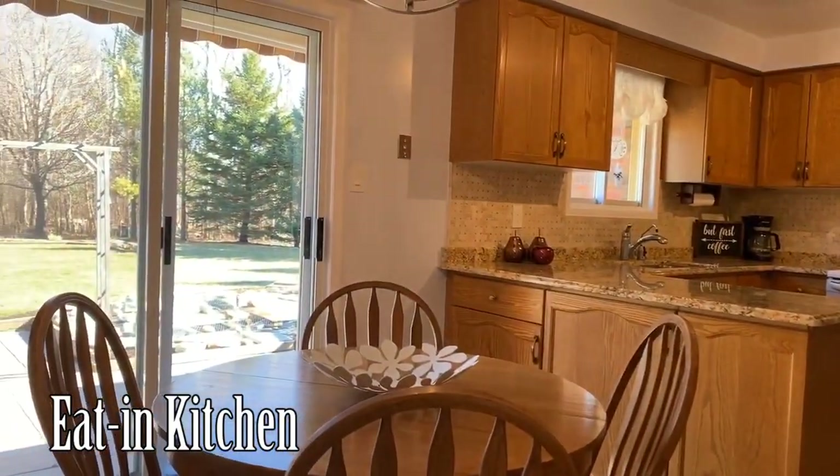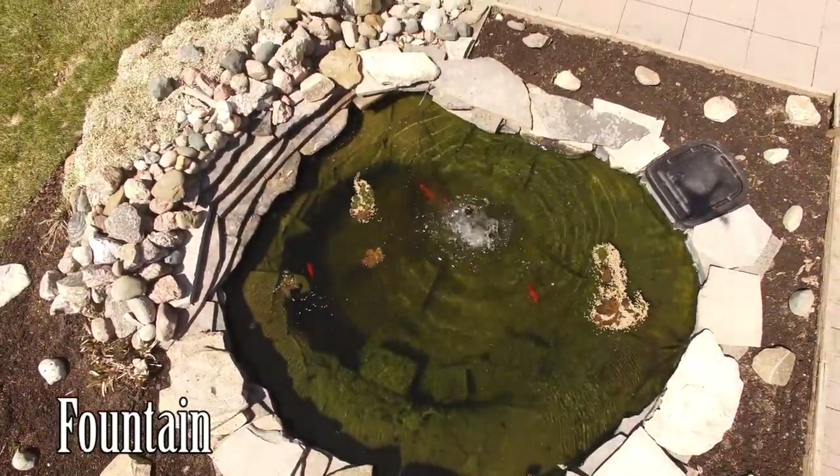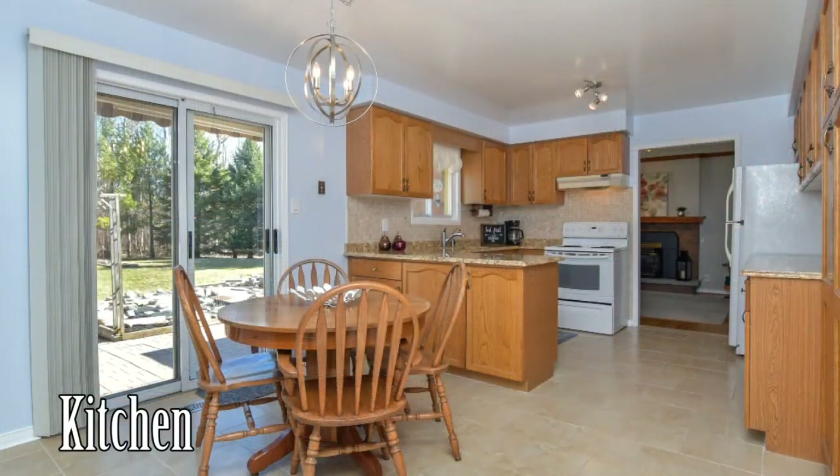Here we are inside this beautiful bungalow. This large kitchen has lots of open space and beautiful natural light. We've got a walkout door that leads onto a stone patio, and a very nice pond feature with a little fountain in the middle — about 10 feet circular. And a beautiful backyard, but just wait, we'll talk about that shortly.